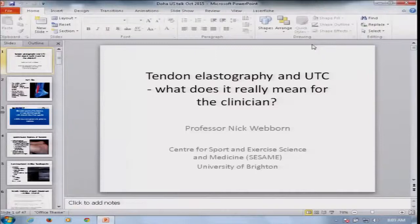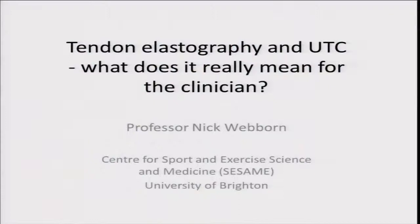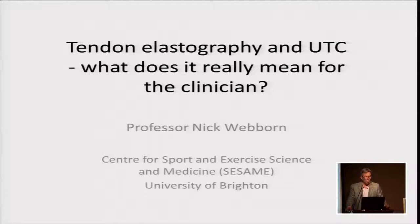We're going to completely change what we're talking about now and talk about the Achilles tendon, which is one of my favorite topics. I'm not quite sure how I got interested in that — I suppose I kept seeing an awful lot of athletes with Achilles problems, and I was pretty unhappy with the explanations from the literature about what the cause was and how to treat it.